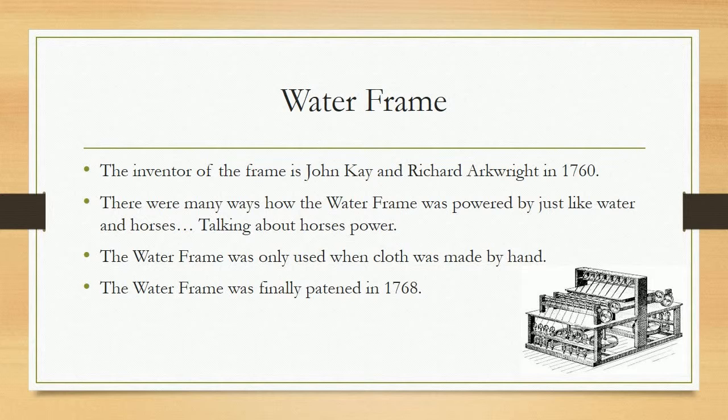The waterframe was only used when cloth was made by hand. The waterframe was finally patented in 1768.